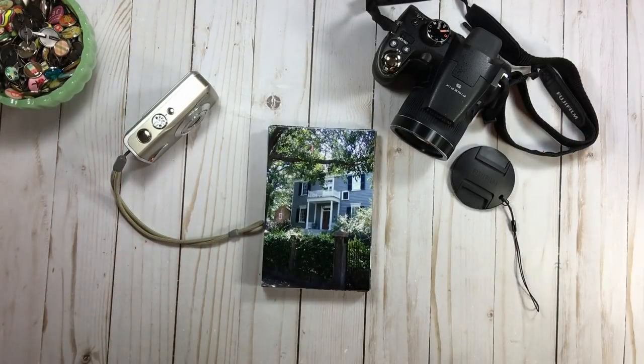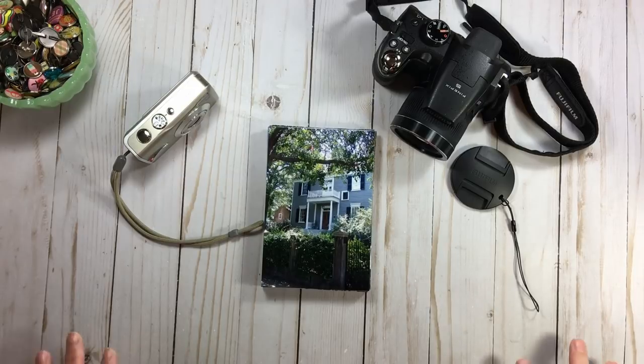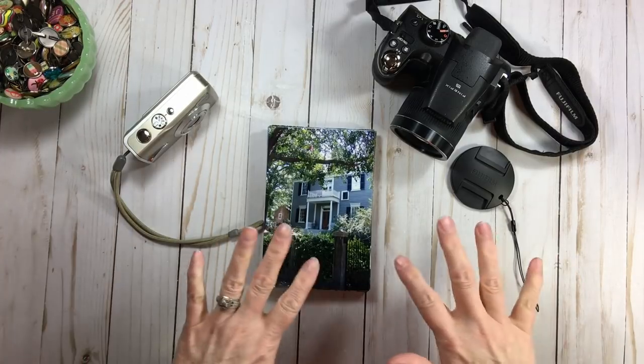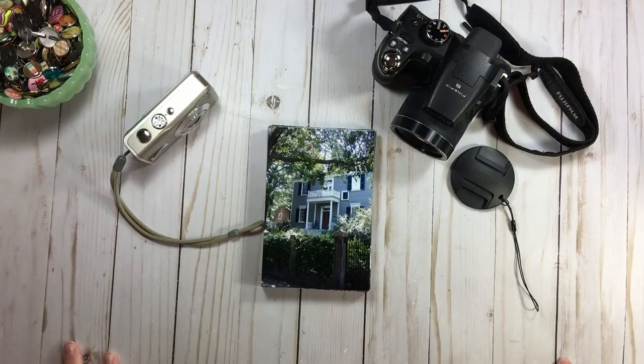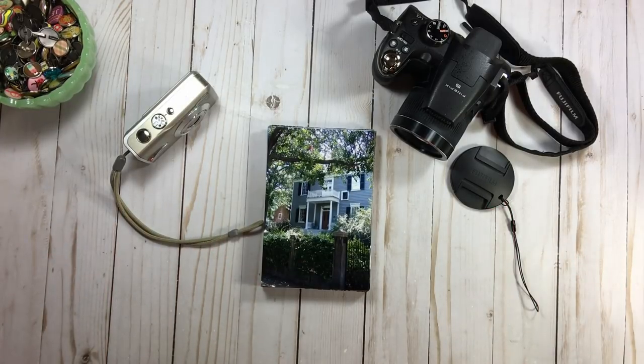Hi everyone, welcome back to RTS and welcome back to part two of our photo series. We're going to keep talking about this category. Today we'll cover taking better photos, answering questions I received, plus tagging, editing, and deleting. Depending on how long this gets, printing at home and online processing may be part three. So go get a cup of coffee and let's get after it.